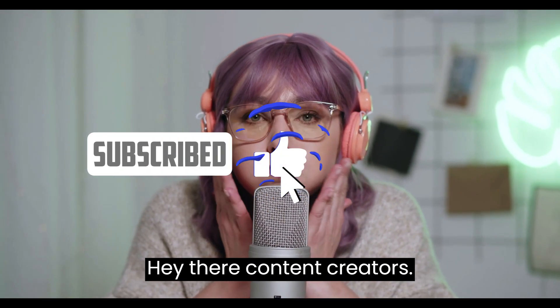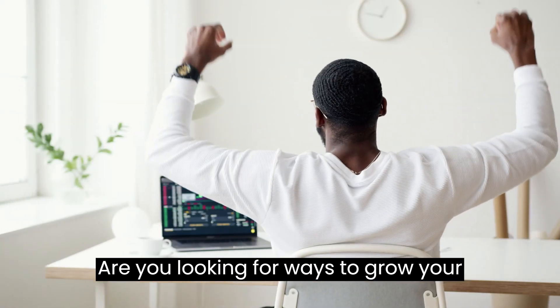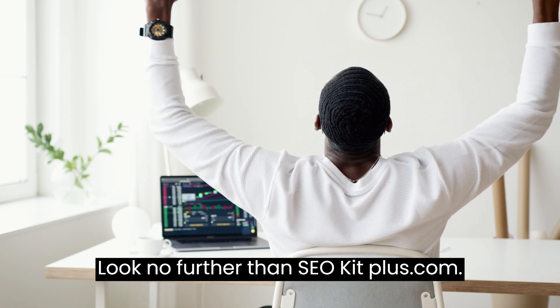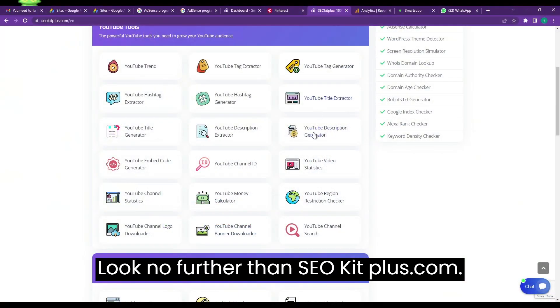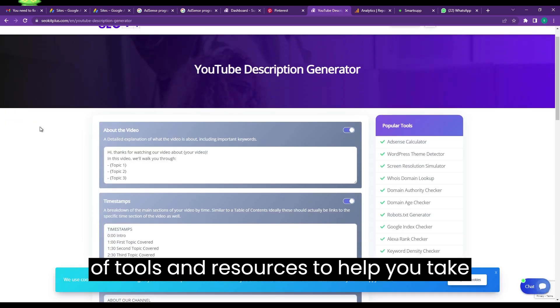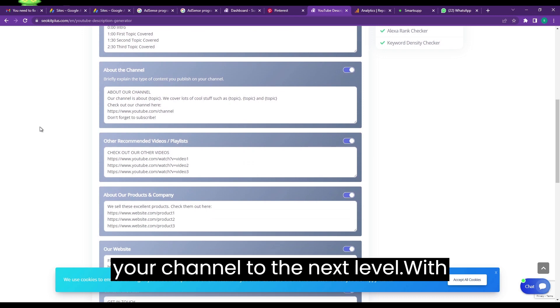Hey there, content creators. Are you looking for ways to grow your channel and reach more viewers? Look no further than seokitplus.com. This website gives you access to a range of tools and resources to help you take your channel to the next level.